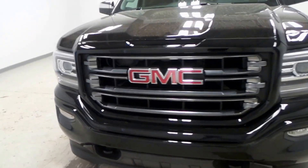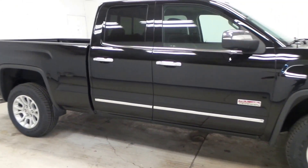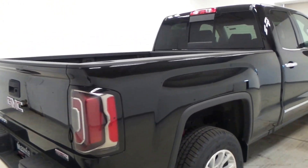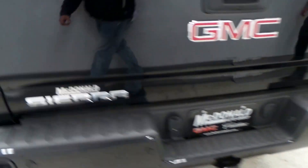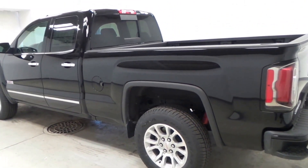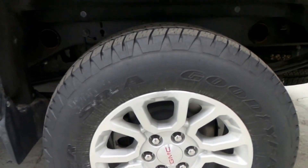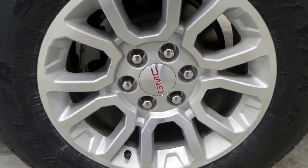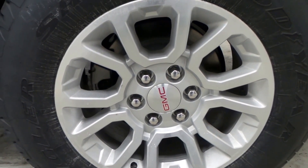We have a 2016 GMC Sierra 1500 All-Terrain, double cab. It has a trailering package and a rear sliding window. For the tire, we have a Goodyear Wrangler, and the rim right there is an 18-inch aluminum alloy rim.